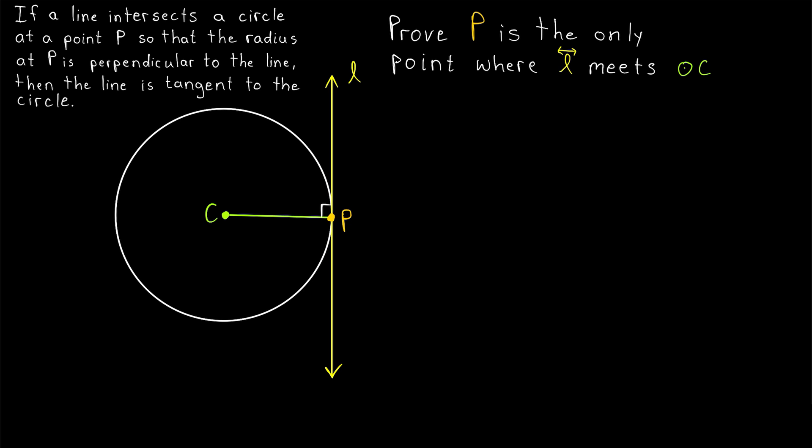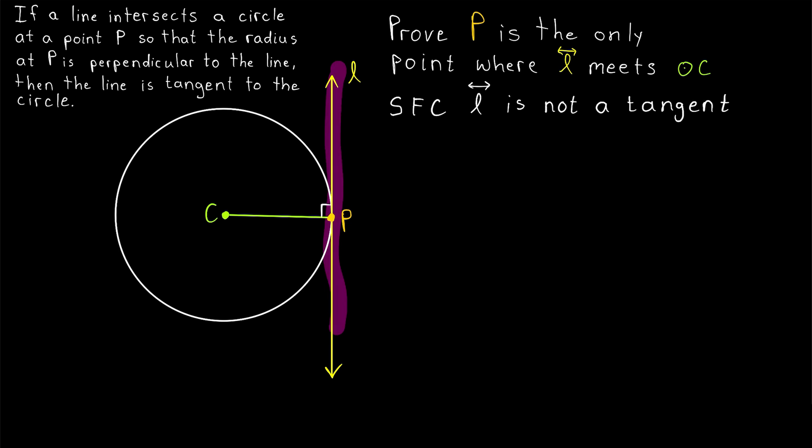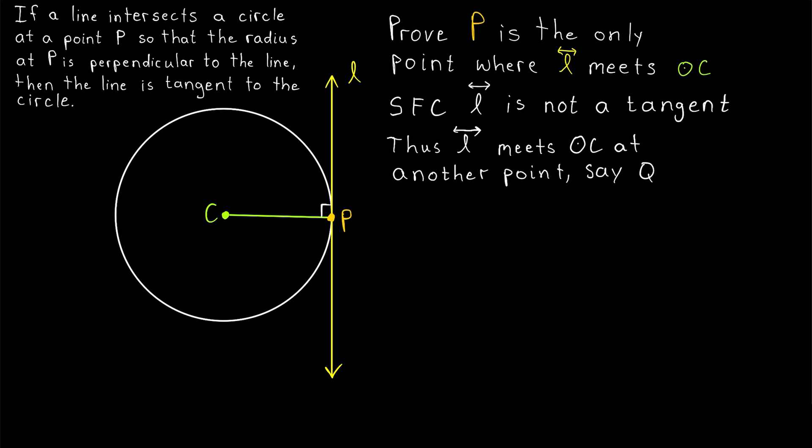For the previous proof, we used a contradiction argument, so let's go ahead and try the same thing here. We're trying to prove that line L is a tangent line, so we'll suppose for contradiction that line L is not a tangent. By showing that this forces a contradiction, we'll prove that L must have been a tangent all along. Assuming for contradiction that the line isn't a tangent, that means it must meet the circle C at some point other than P — let's say Q.